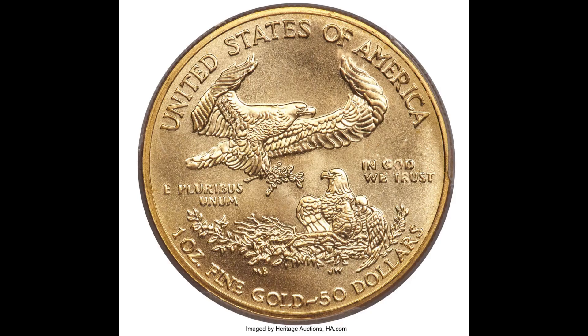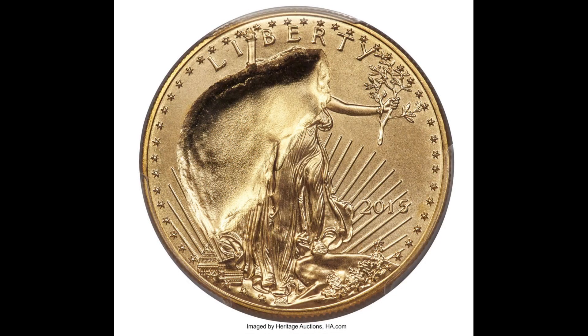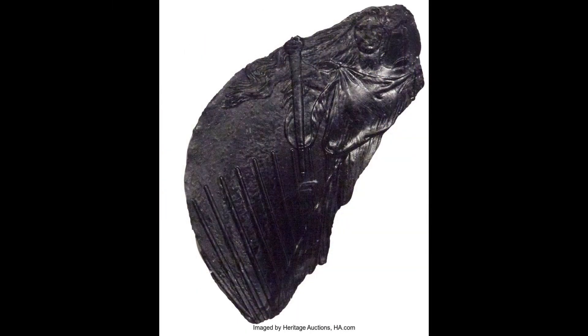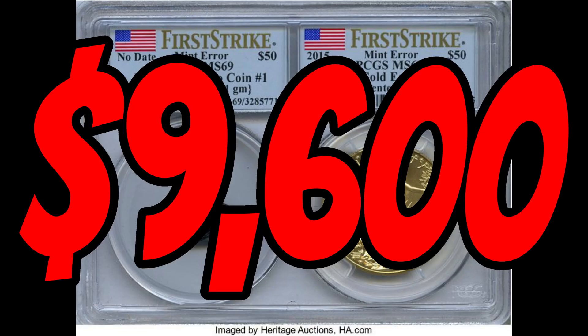Now we've talked about clad coins and silver coins — how about a little gold? This 2015 fifty-dollar gold eagle was indented by a plastic fragment that was retained. You can see the indentation from the plastic fragment on the obverse of the coin, while the reverse looks untouched. If you look at the plastic fragment, you can see the coin design was partially printed on it. This amazing error sold at auction for nine thousand six hundred dollars.